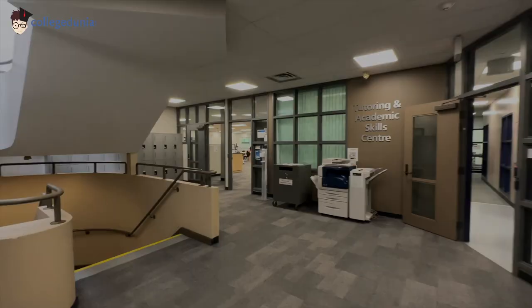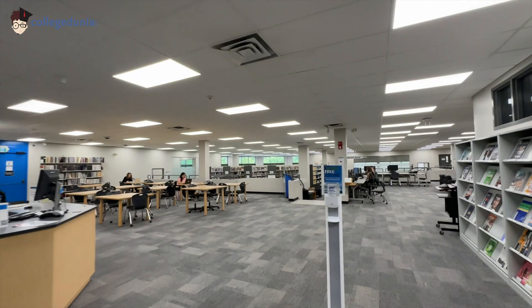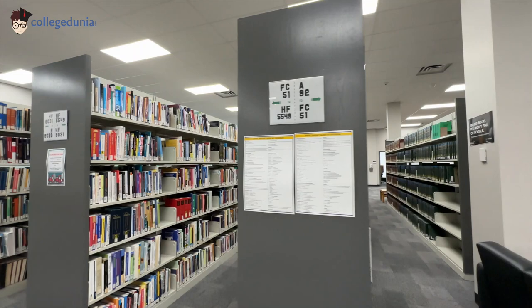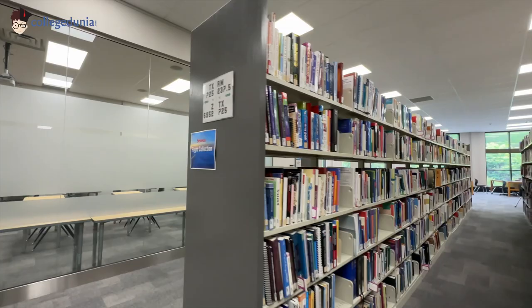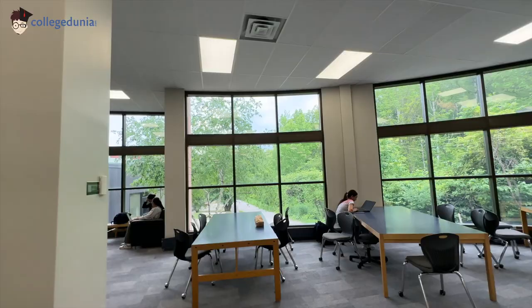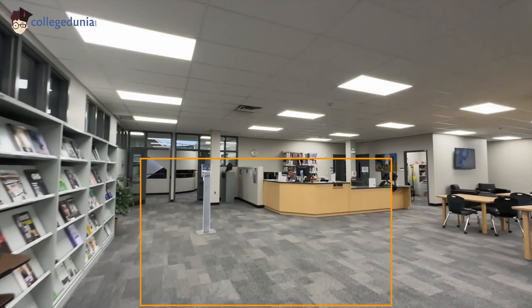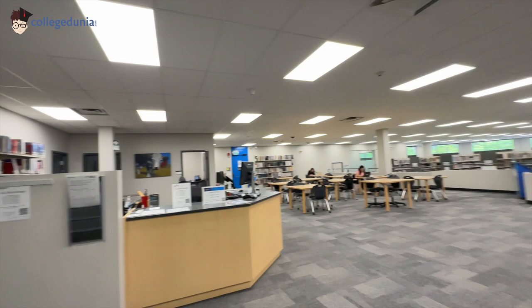Now we are going towards the library. I will try to speak at very low volume because people are studying here. This is just our main library, and you can do your research paper — all types of magazines are here, you can do whatever you want. One more tip: in the library, as a bookkeeper, you can apply for those jobs also. They are part-time but they are very good paying jobs. So let's go outside.